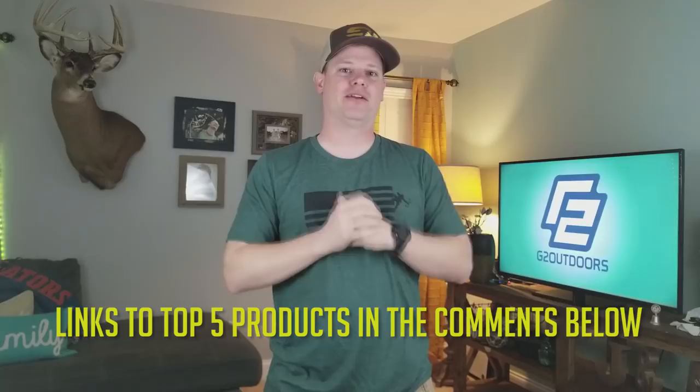That's it for me. Hopefully you learned something from this video. Click around my channel and check out some of the hunting and fishing videos and gear stuff I have on the channel. If you like this, give me a thumbs up, subscribe to the channel — that would help me a lot. And don't forget to get outdoors.